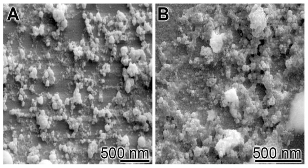Bioglass 45S5 is the first formulation of an artificial material that was found to chemically bond with bone. One of its main medical advantages is its biocompatibility, seen in its ability to avoid an immune reaction and fibrous encapsulation. Its primary application is the repair of bone injuries or defects too large to be regenerated by the natural process.